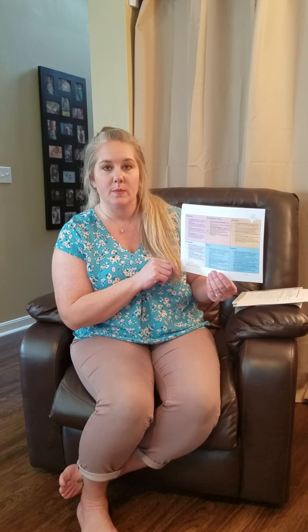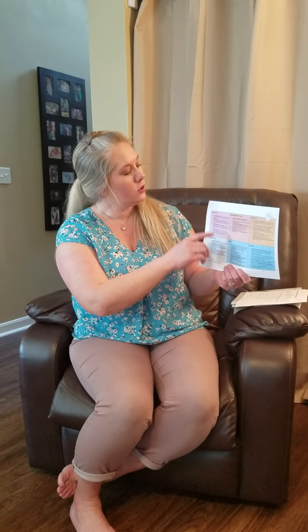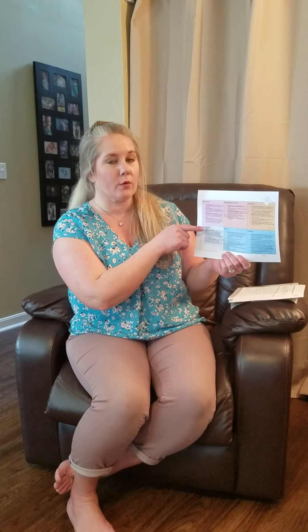So this is one of the first pages — these are all the activities. I just wanted to take a minute to explain how this is going to work. You'll see all the different subjects that we teach in the classroom, and you can go through and pick which one.